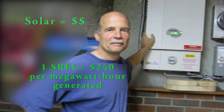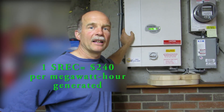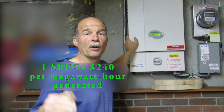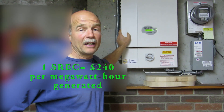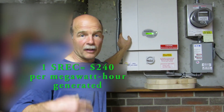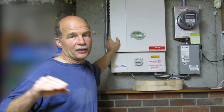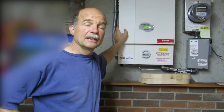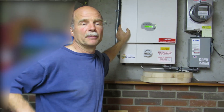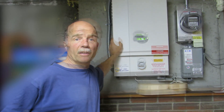SREC credits are only available to people who own the panels on their roof or land — the SREC credits go to the entity that owns the solar system. So if you have an arrangement with your installer whereby they own the system and you're just paying a reduced electricity cost, you don't get those SREC credits — they do. And you don't get the federal tax credit either, or the state tax rebate that Massachusetts is currently offering depending on the size of your system.